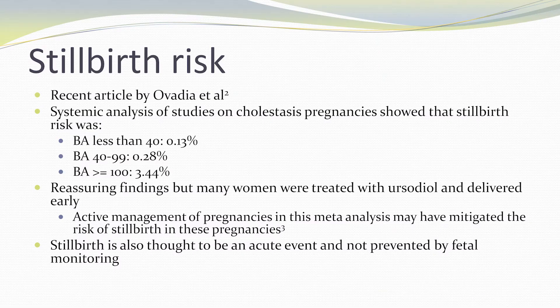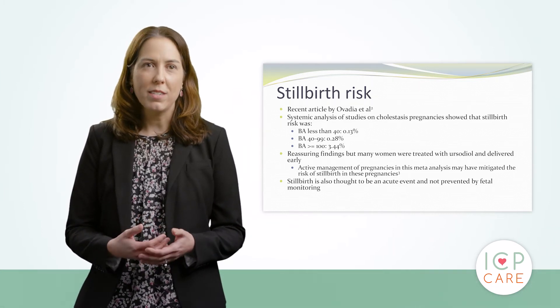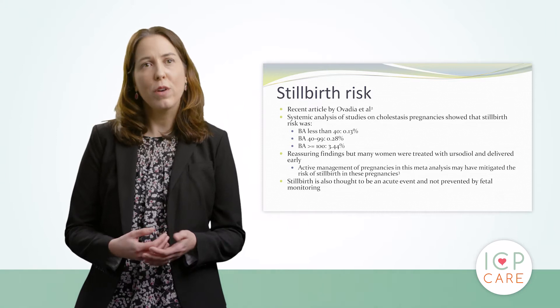To go through the stillbirth risk a bit more, there was a recent article published by Ovedia et al. in The Lancet in 2019. This was a systemic analysis that looked at the stillbirth risk in a large proportion of cholestatic pregnancies and overall had pretty reassuring findings. It showed that for bile acids less than 40, there was a stillbirth risk of about 0.13%. For bile acids 40 to 99, it was 0.28%. This study did show that we need to be more concerned about pregnancies with bile acids over 100, as they had a stillbirth risk greater than 3%. We do need to note that some of these women were delivered early and some were treated with ursodiol, so it is unknown if this may have mitigated some of the stillbirth risk. Overall, these were reassuring findings.